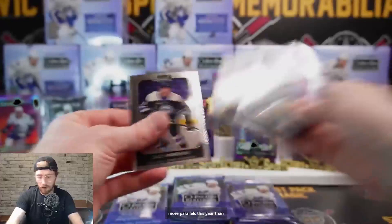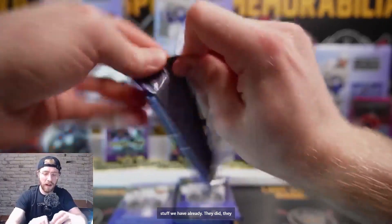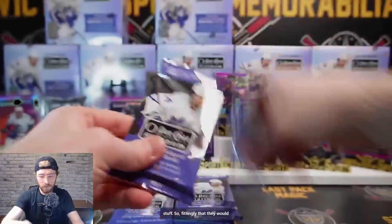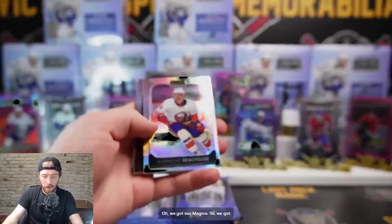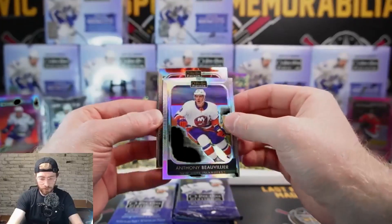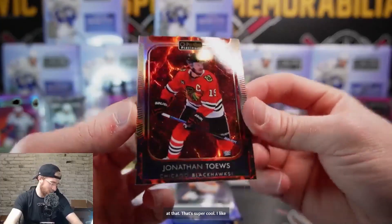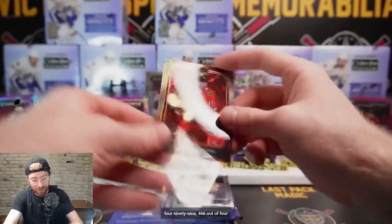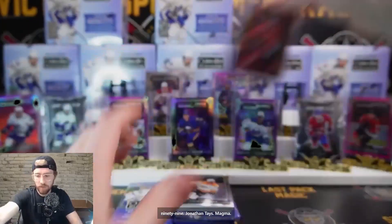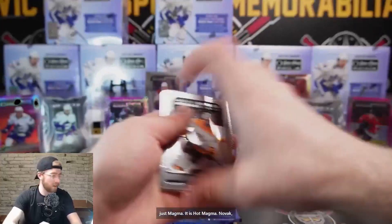They did up the price on this stuff this year, so fittingly there are some additional numbered cards. We've got a magma - rainbow Anthony Beliveau. Look how sleek that looks! I like that better than aquamarine. Jonathan Taze at 499, 466 out of 499, Jonathan Taze magma - and it's not just magma, it is hot magma. Novak Beckman, Pastnichuk, Adam Fox Platinum die cuts.